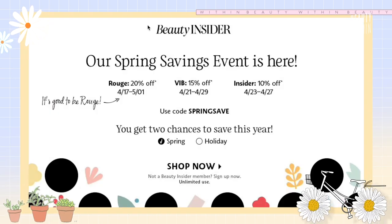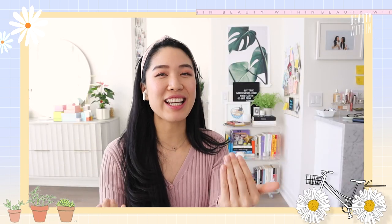Hey beauties! Welcome back to Beauty Within Home Edition. Since it is currently Sephora's Spring Sale — their VIB Rouge Beauty Insider Sale — Felicia and I thought we'd round up products that we're currently eyeing and are going to get, and share with you guys some of our finds, faves, and current obsessions.